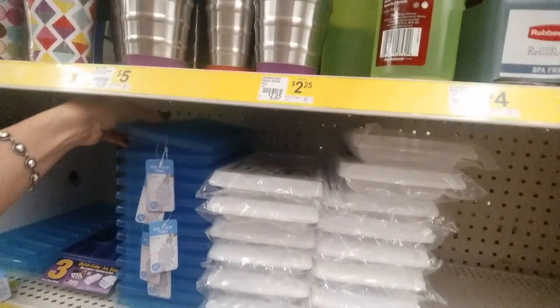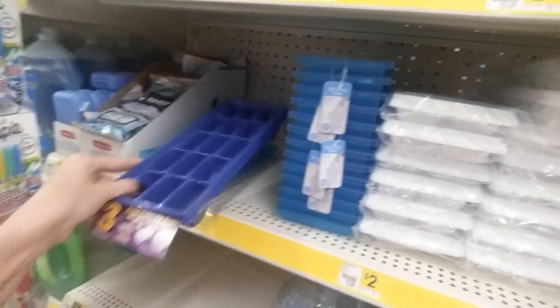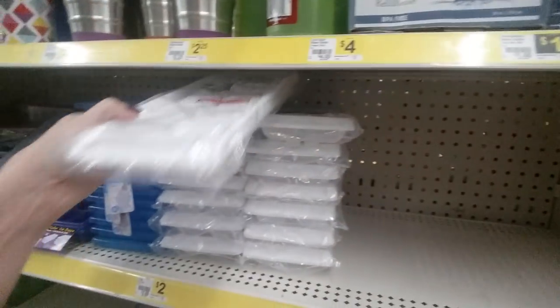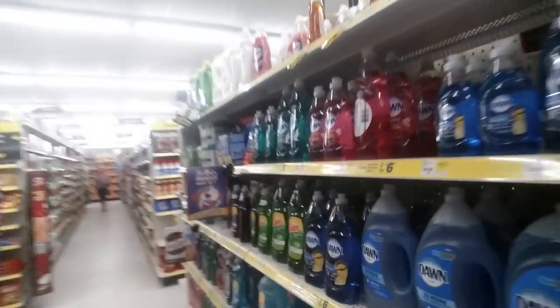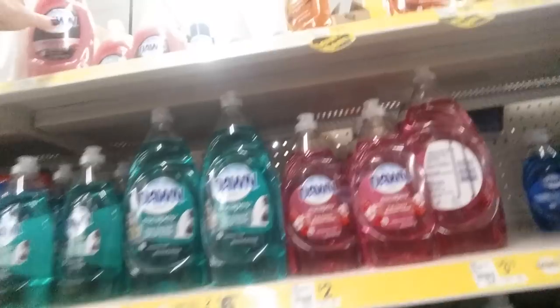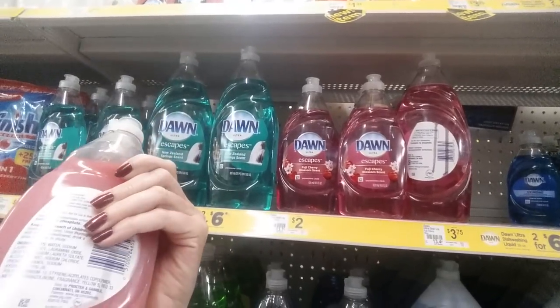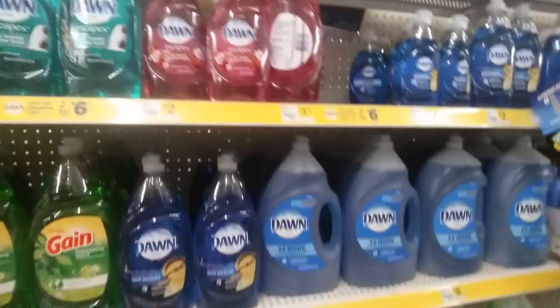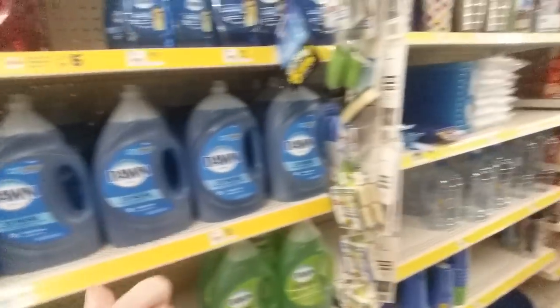I know you young people don't remember these, but these are ice trays. I used to use these a lot as a kid because we never had a refrigerator with an ice maker literally ever until I left home and moved out on my own, but we always had ice trays. They have dishwashing liquid — we have Dawn. I always get the Dawn Ultra Hand Renewal, Pomegranate Splash Scent. It doesn't dry my hands out like other ones do.